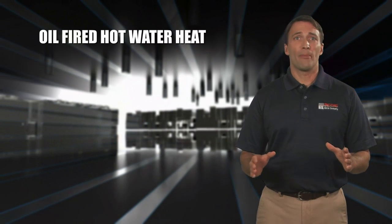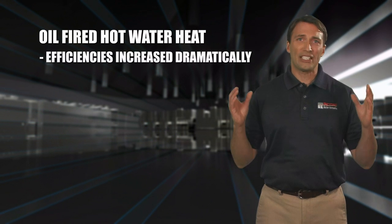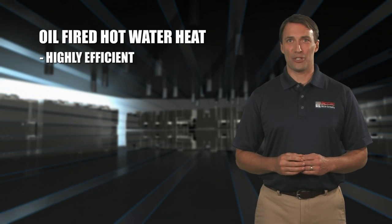Oil-fired hot water heat remains one of the best heating options. The efficiencies of today's oil-fired boilers have increased dramatically, giving you the best value for your heating dollar. And hot water hydronic heating systems are highly efficient,